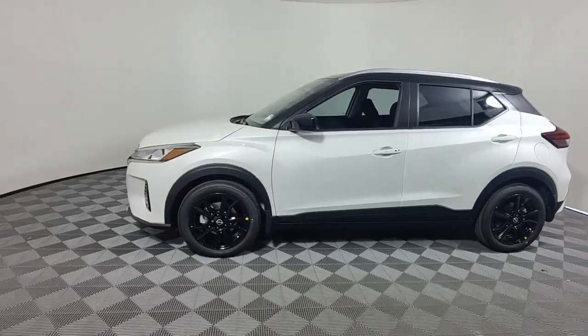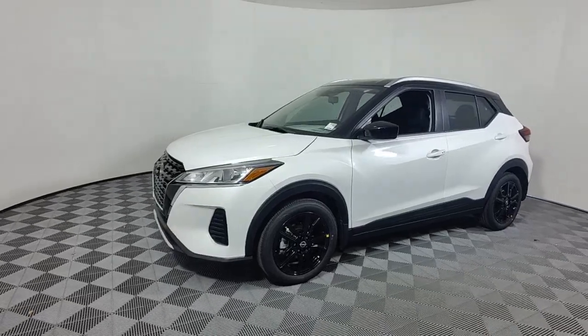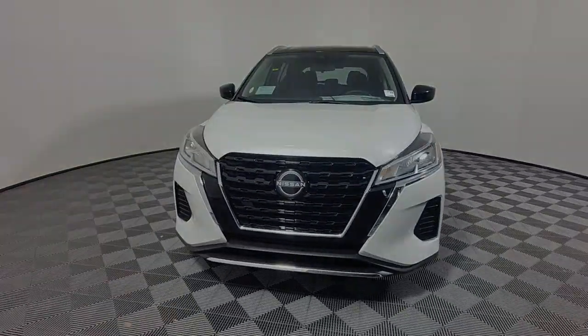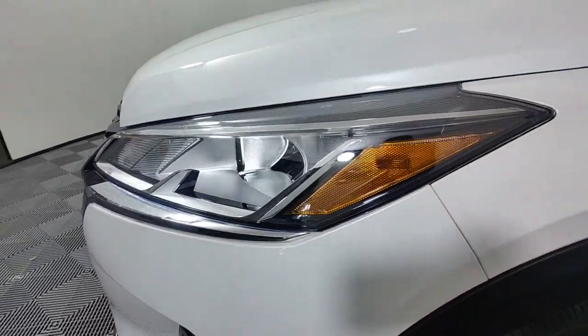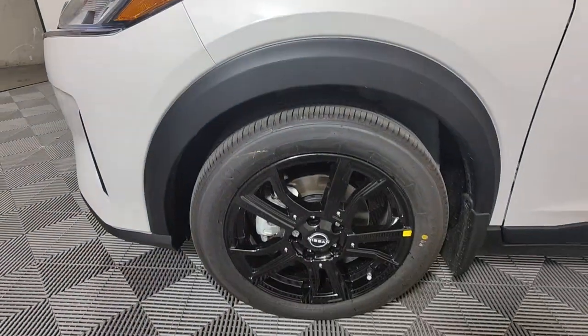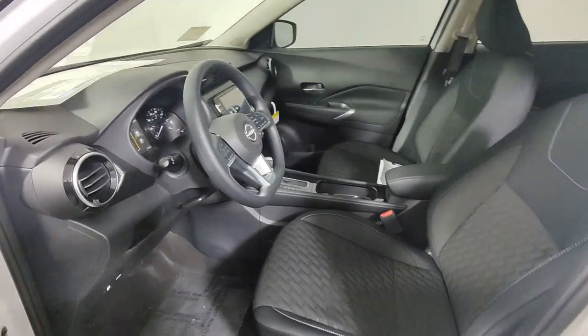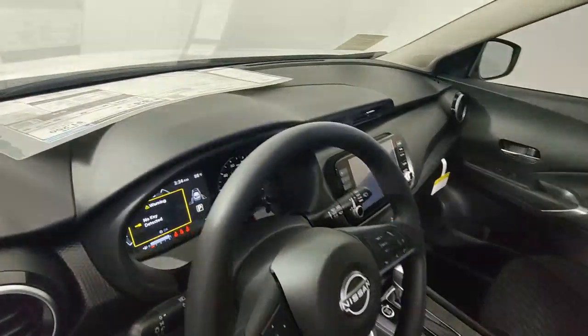These are just some of the great options this vehicle comes with: Apple CarPlay and/or Android Auto, keyless entry, satellite radio, heated mirrors, aluminum wheels, electronic stability control, blind spot monitor, alarm, steering wheel audio controls, and intermittent wipers.